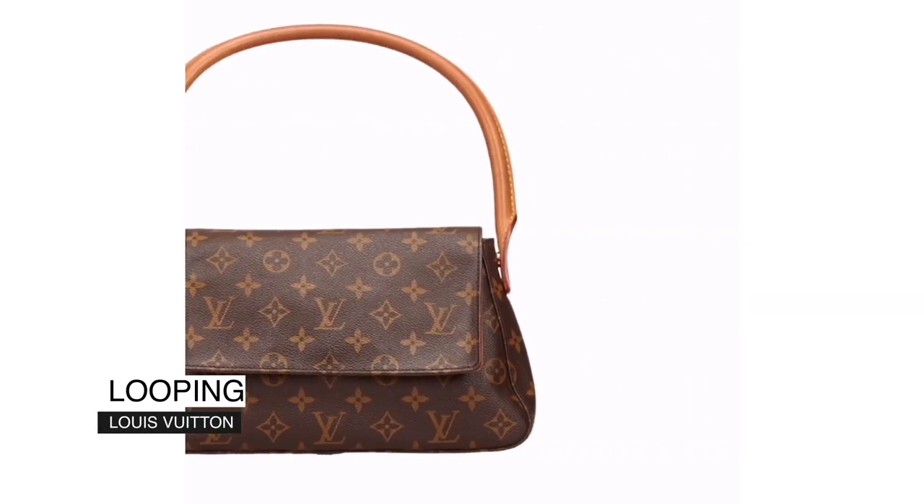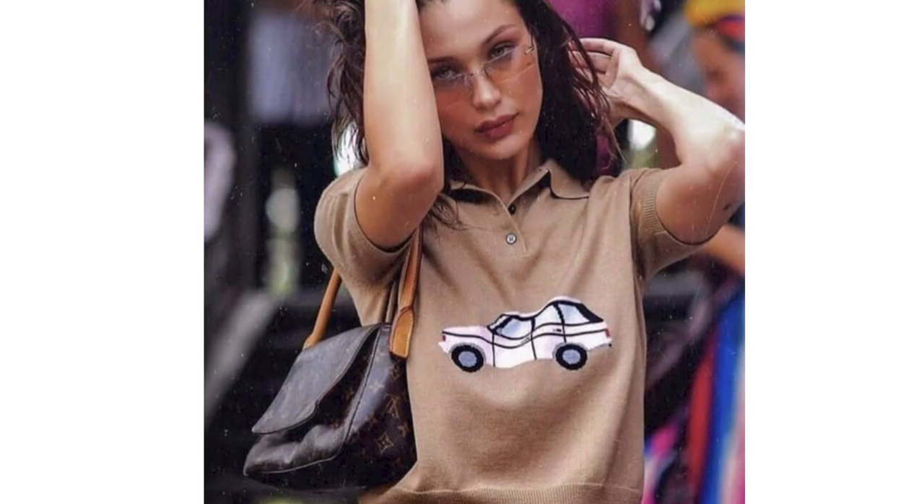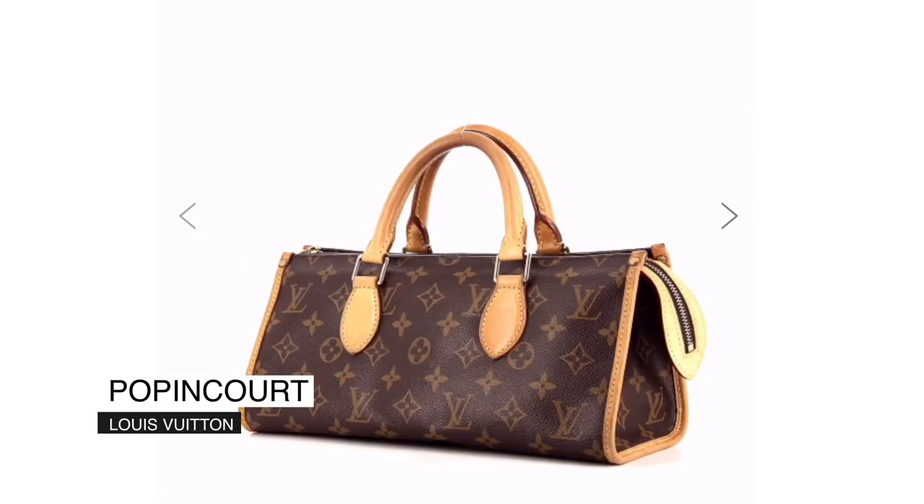Number three is the Louis Vuitton Loop bag. This bag is really nice because the handle is a loop you can move. I'm pretty sure I've seen Kendall Jenner and one of the Hadid sisters wearing it. You can use it as a shoulder bag with this loop handle, which is pretty cool. The design screams vintage but since it's Louis Vuitton canvas you can really rock it.